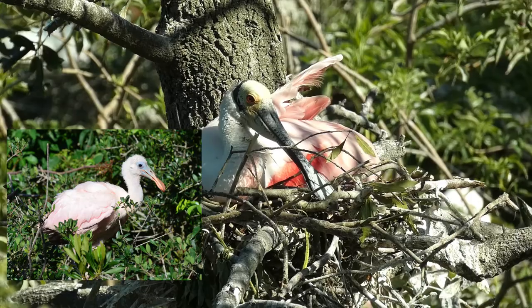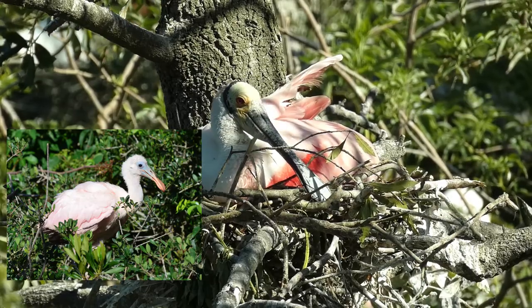Young spoonbills are usually capable of strong flight after 6 to 8 weeks.